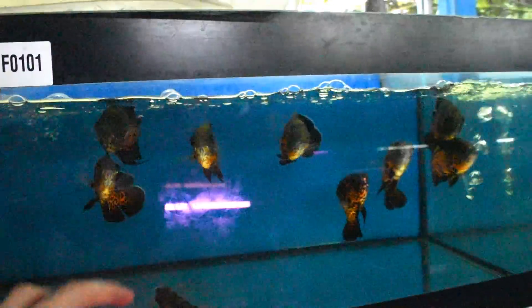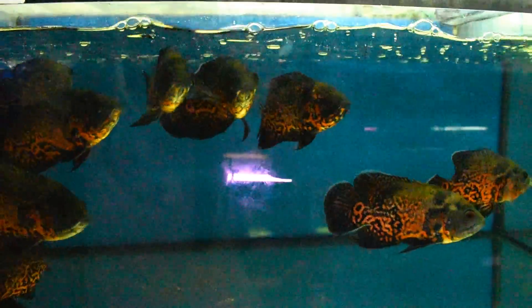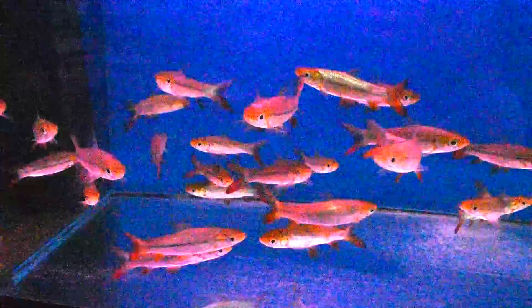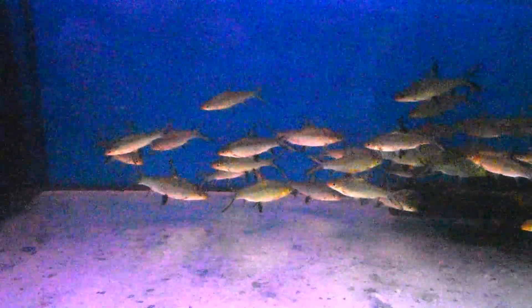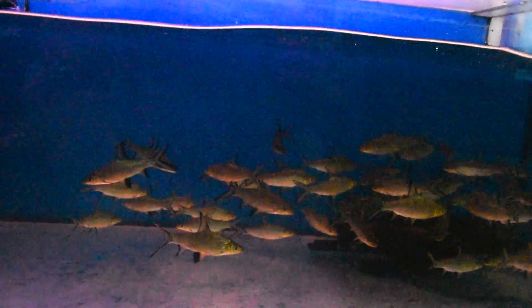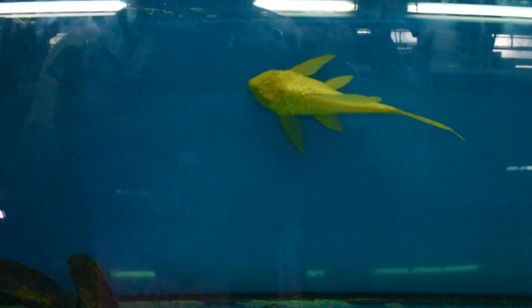Oh look at this — oscars! It's been a dream of mine to own one of these, but they need quite a big tank; they grow really fast and get really big really fast. What's this? It's a gold shark — looks like they're growing into big monsters as well. These are bala sharks — they're usually sold as community fish for small tanks, but oh boy do they get huge! Nice albino pleco up there with more oscars.